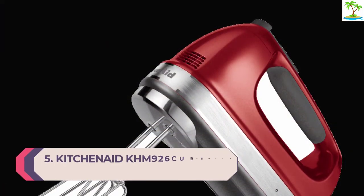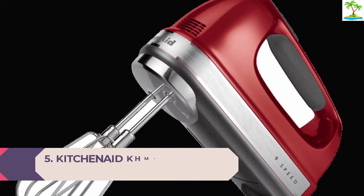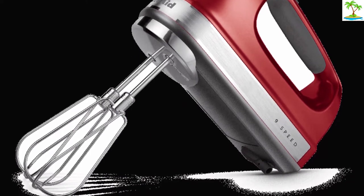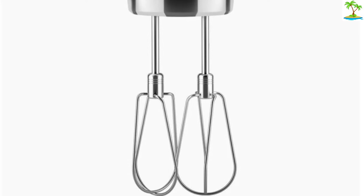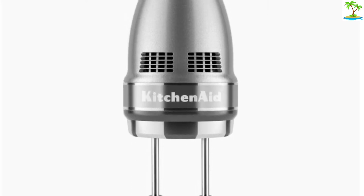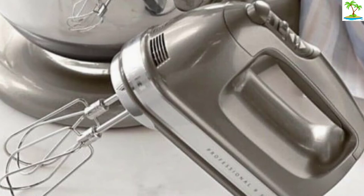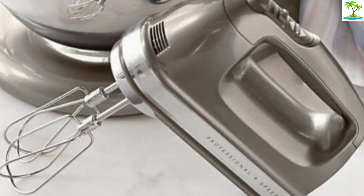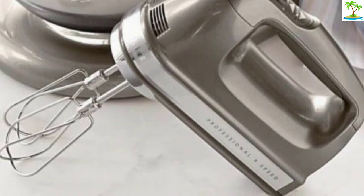Number 5: KitchenAid KHM 926CU 9 Speed Hand Mixer. If you want the best hand mixer and have a larger budget, the KitchenAid KHM 926CU 9 Speed Hand Mixer is our top pick. There are 9 speed settings using slow start, ranging from speed 1, which is great for folding, to speed 9, which is perfect for meringues. Speed is adjusted using the buttons at the top of the mixer and is clearly displayed on an LED screen. There's also a beater ejector button that keeps fingers from getting messy when done, and a lockable swivel cord that keeps it from getting in the way when cooking.